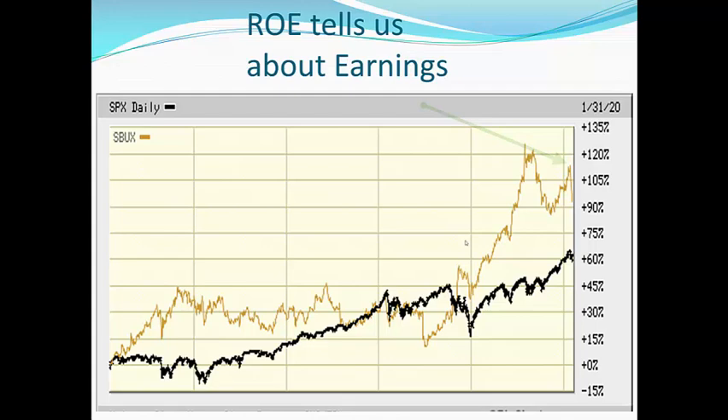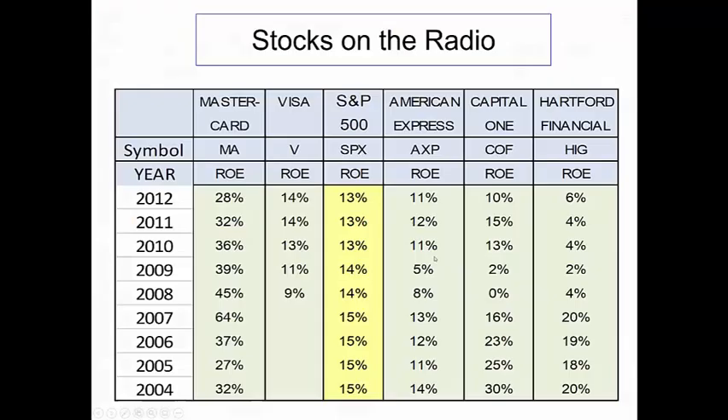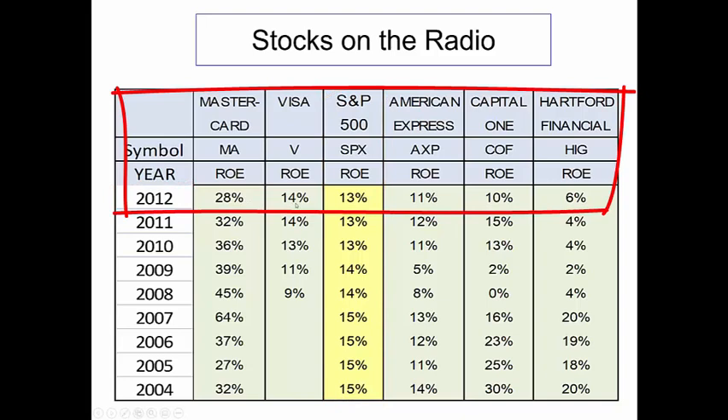So, we look for a 10-year summary of the clean surplus return on equity — a high return on equity, a consistent return on equity. Now, let's look at a summary of stocks we know and how they have performed. Notice the year 2012: MasterCard, 28% ROE; Visa, 14% ROE, but that ROE is growing. S&P 500, American Express — less than the S&P 500.